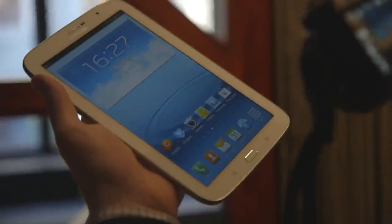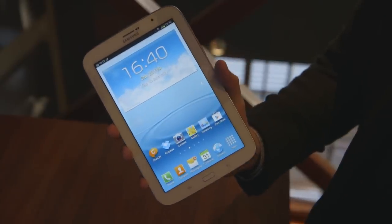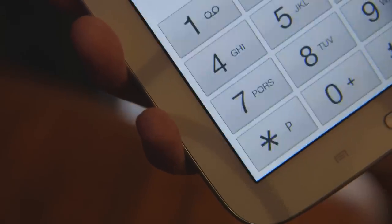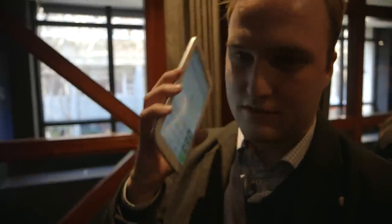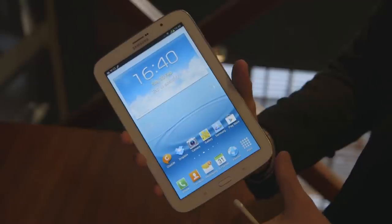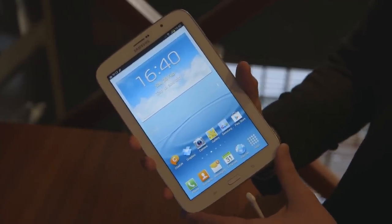The Galaxy Note 8 international version can actually make phone calls. You can see it's got an earpiece here and there's a microphone at the bottom. So if you really wanted to, you could use this as a calling device with the 3G equipped model.